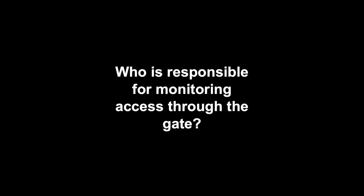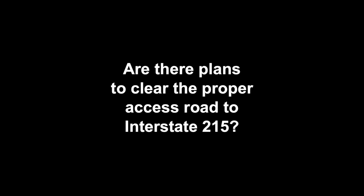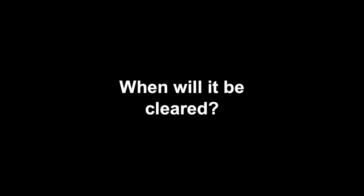This whole situation raises some serious questions: Who's responsible for monitoring access through that gate? Are there plans to clear the proper access road to Interstate 215? When will it be cleared? Do authorities understand the hazards and intrusion of the enormous traffic incursion on our residential community? Please leave your comments, questions, and observations on the Nextdoor site. My name is Ken Kemp, and I love Rosena Ranch.